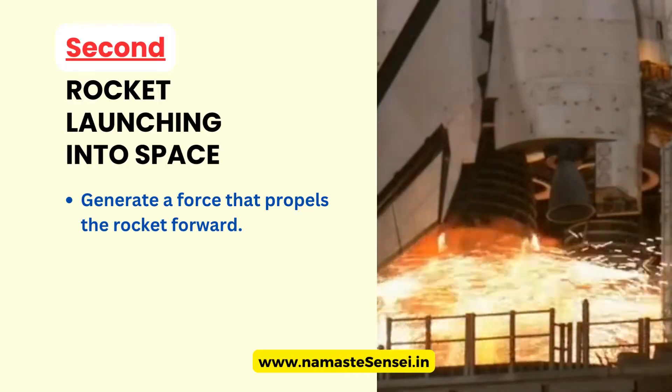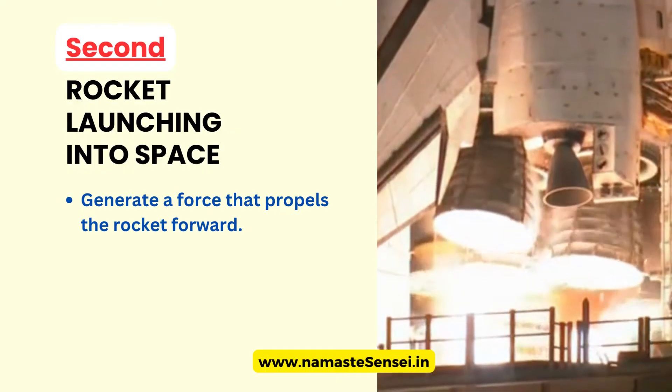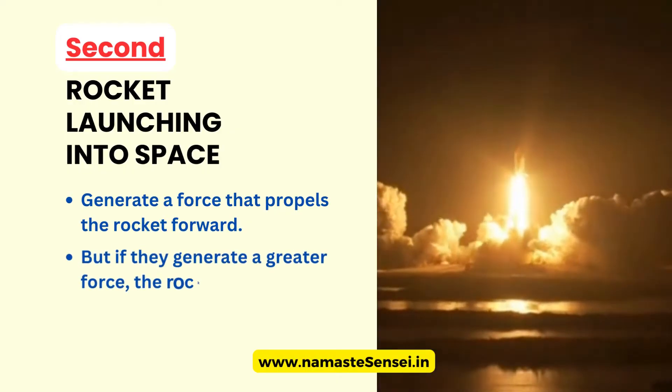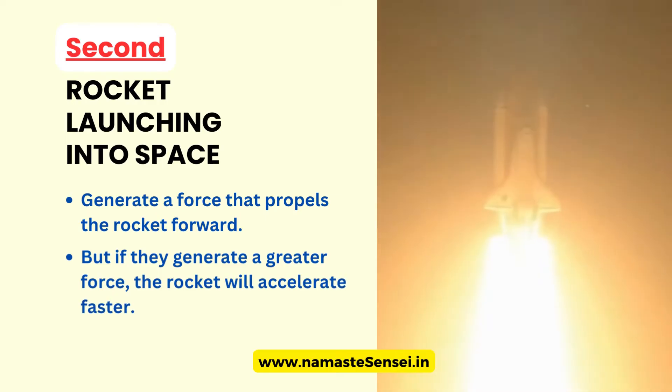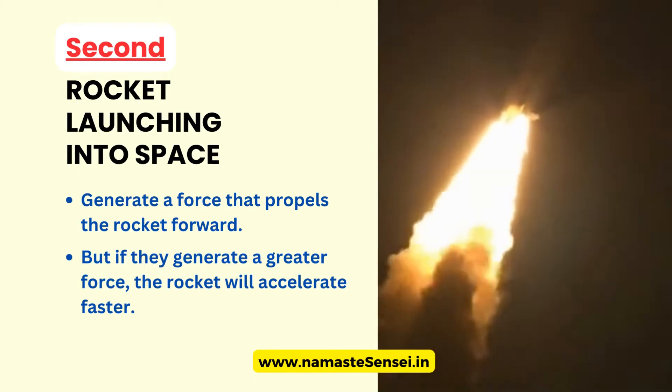If the rocket's engines generate a small force, the rocket will only accelerate slowly. But if they generate a greater force, the rocket will accelerate faster. This is why rockets are able to travel at high speeds and reach outer space, because their engines can generate a very large force.